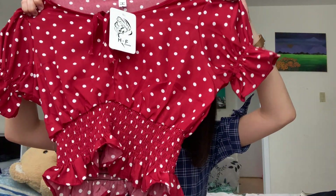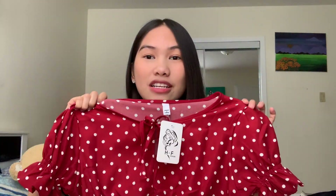The next item I bought is this Crop Puff Sleeve Blouse. It's one size, but the problem is it's too big on me. I didn't realize I should have been more careful buying a one-size item.